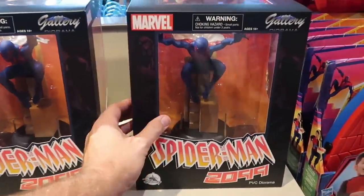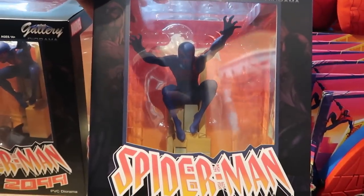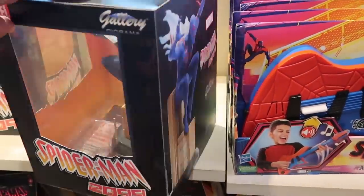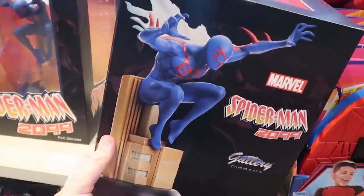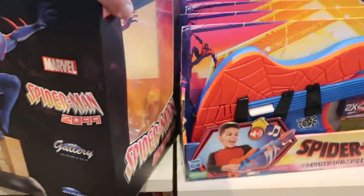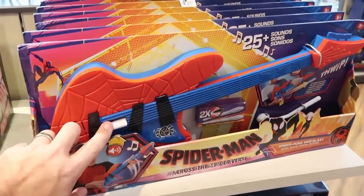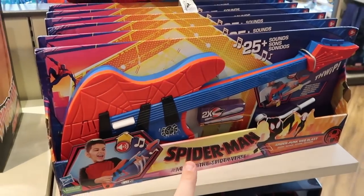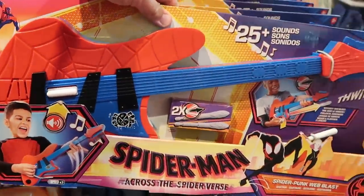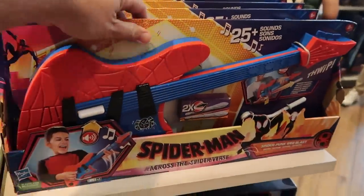Over in the Marvel section there are a lot of new happenings. Look at this PVC diorama of Spider-Man — he's kind of jumping off a building — that is $54.99. And over here they have a new kid's guitar from Across the Spider-Verse that actually shoots darts with 25-plus sounds — what kind of guitar shoots darts?! That is $39.99.